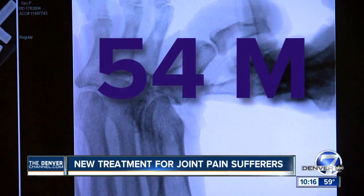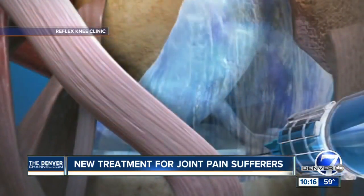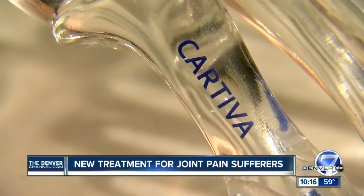More than 54 million Americans suffer from arthritis, many looking for alternate treatments. For example, a newer option for knee arthritis involves injecting a gel made from rooster combs. The idea is it acts as a lubricant. But unlike Cartiva, recent research shows the effectiveness isn't clear.